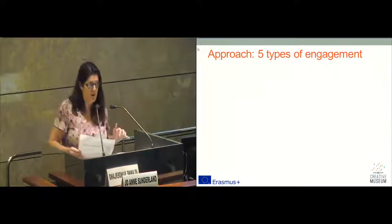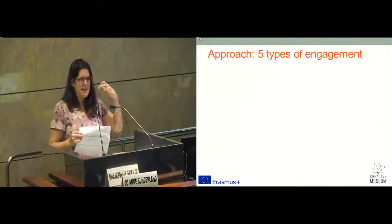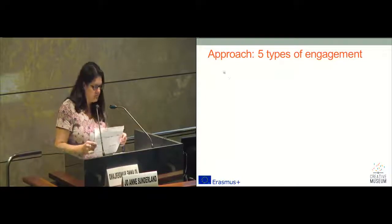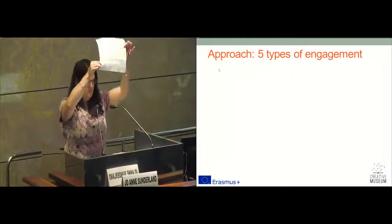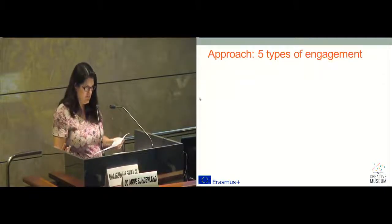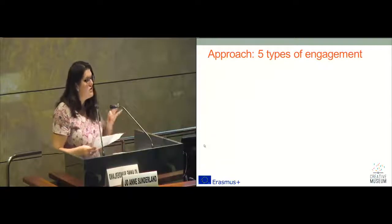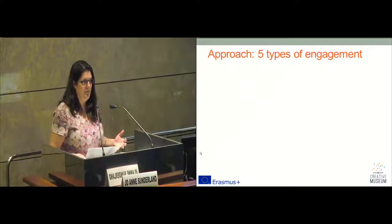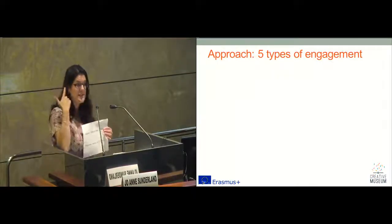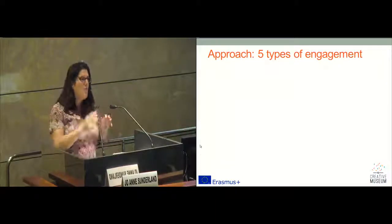One thing that has become apparent in our partnership within the project, and also when we talk and explore the idea of Creative Museum, is words and language and finding a common ground and a common language. In museums, we tend to use a lot of jargon. These are words that have come up a lot within our project: innovative or innovation, partnership, digital, audiences, storytelling, collections, potential, and building. Do you all know the game — we call it in the UK — bingo? Every time I say one of these words, you cross it off. This is also to make sure you're listening. The first person to put up their hand and say bingo wins this book.